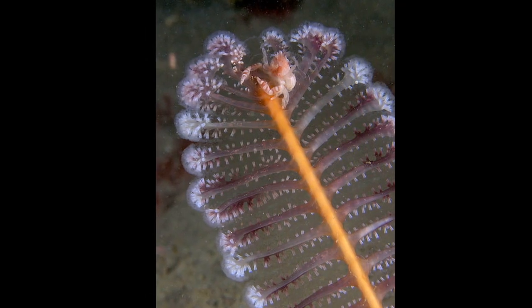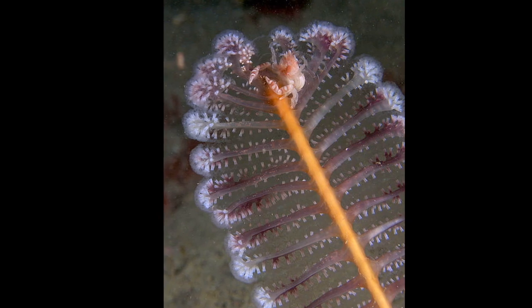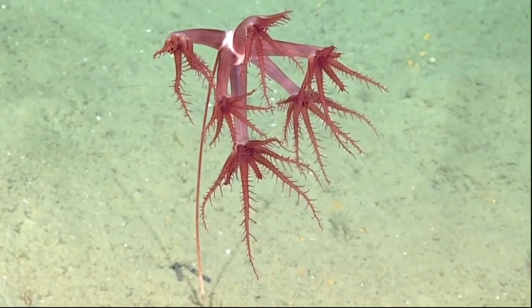Many sea pens live up to their name and resemble quills. Others lack feathery structures.